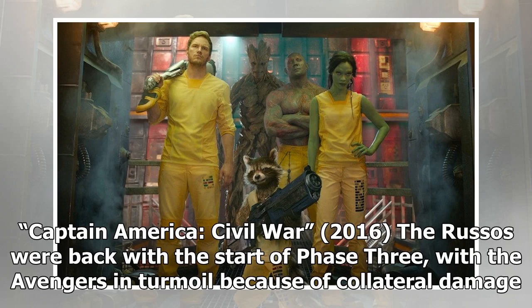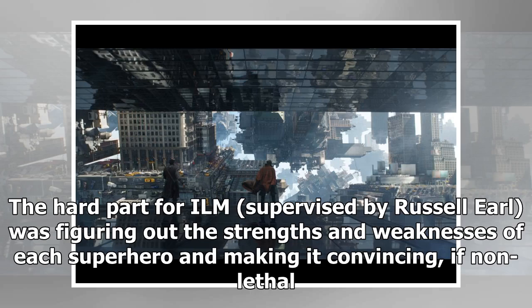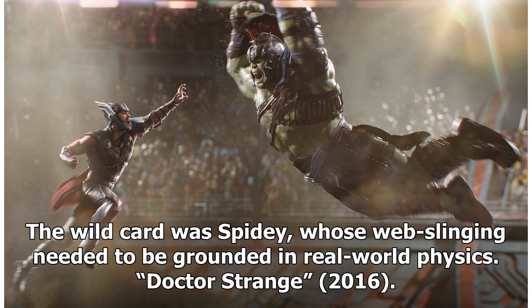Captain America: Civil War, 2016. The Russos were back with the start of Phase 3, with the Avengers in turmoil because of collateral damage. This leads to a rift between Cap and Iron Man and a centerpiece airport battle featuring newcomers Spider-Man (Tom Holland), Black Panther (Chadwick Boseman), and Ant-Man (Paul Rudd). The hard part for ILM, supervised by Russell Earl, was figuring out the strengths and weaknesses of each superhero and making it convincing if non-lethal. What turned the sequence around was having Ant-Man turn into Giant-Man and Spider-Man recalling the Battle of Hoth strategy from The Empire Strikes Back — wrapping his web around his legs to bring him down. The wild card was Spidey, whose web-slinging needed to be grounded in real-world physics.